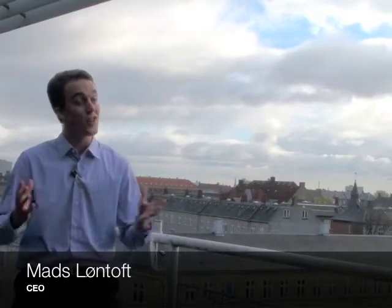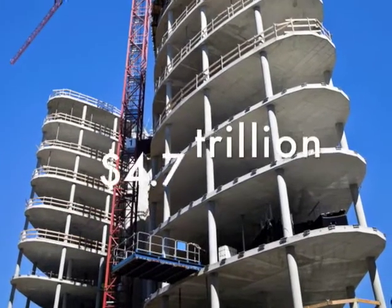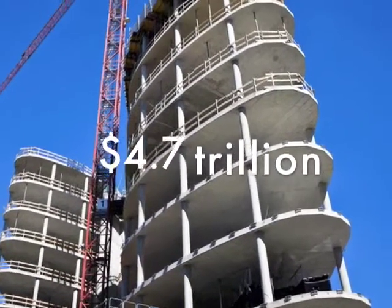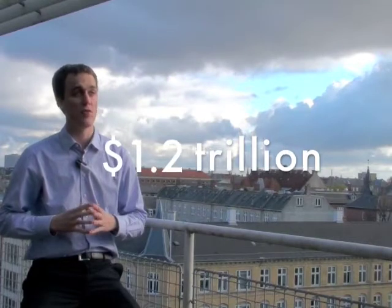SuperLive Structures is not only a great idea, it also has a huge business potential. The global construction industry has a value of about $4.7 trillion. The market for Abeos' patented technology is about $1.2 trillion. This makes a huge market for our technologies.